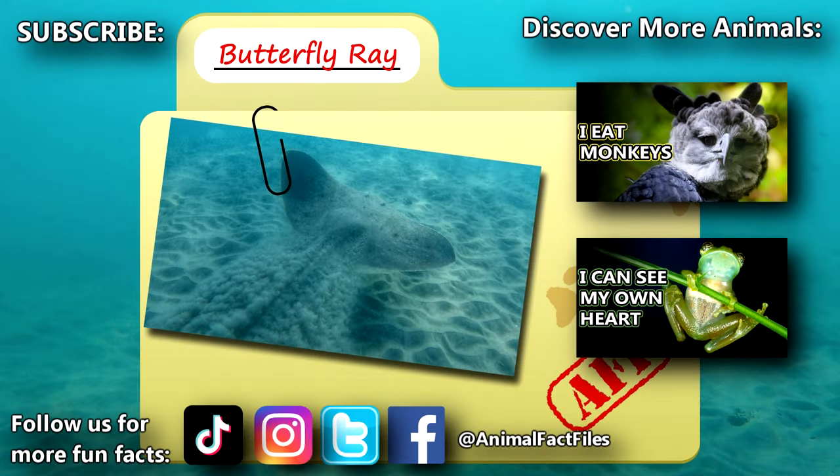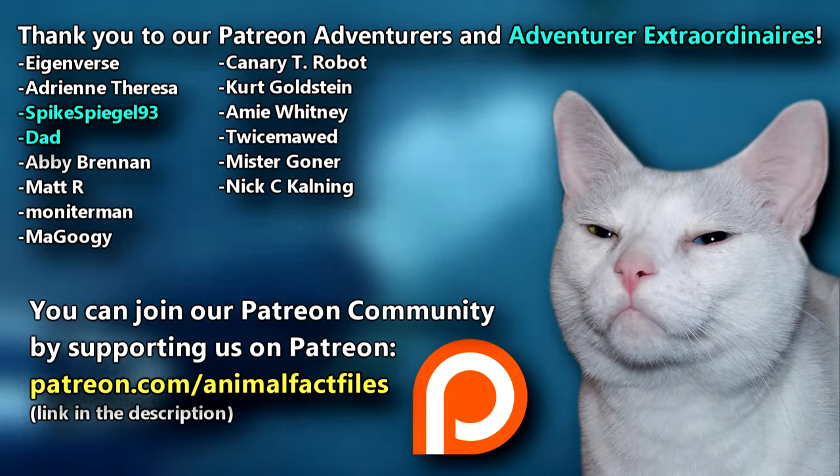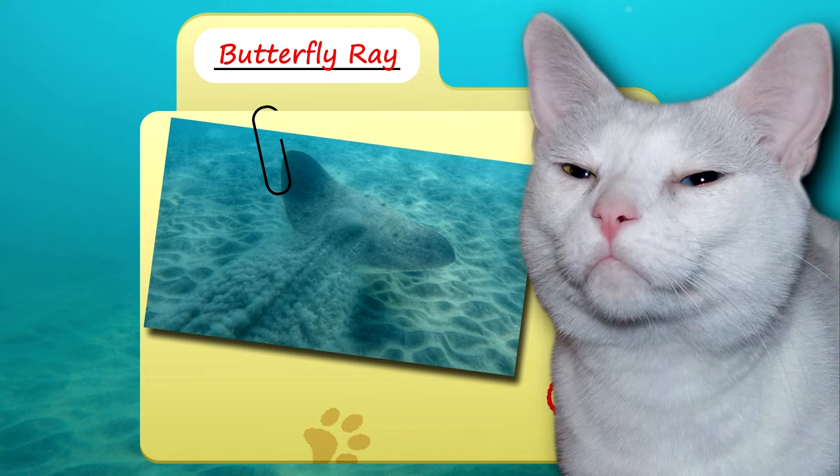For more facts on butterfly rays, check out the links below. Give a thumbs up if you learned something new today. Thank you to our patrons, SpikeSpiegel93, Dad, and everyone else for their support of this channel. And thank you for watching Animal Fact Files.